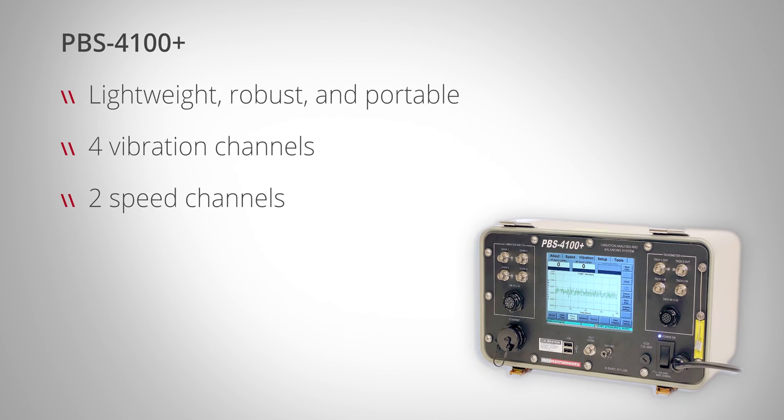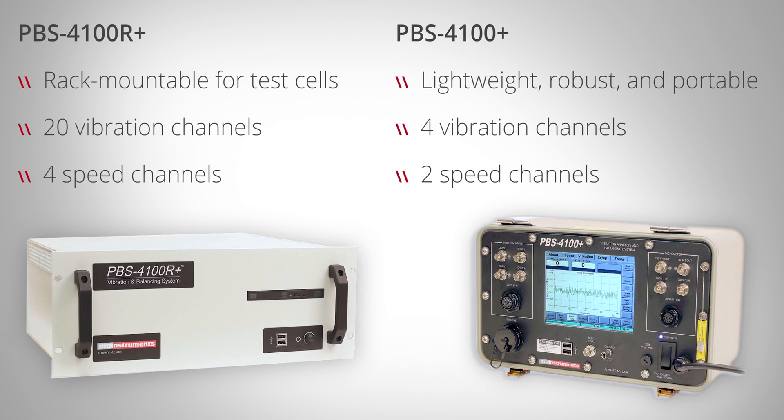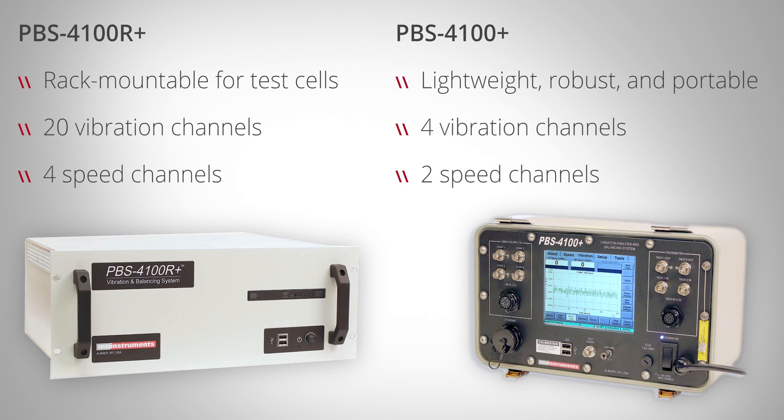The PBS 4100 Plus is available as a lightweight portable system for on-wing engine tests and as a rack-mountable test cell model for use in a production or maintenance facility. The primary capabilities, operation, and software interface of both systems are identical.